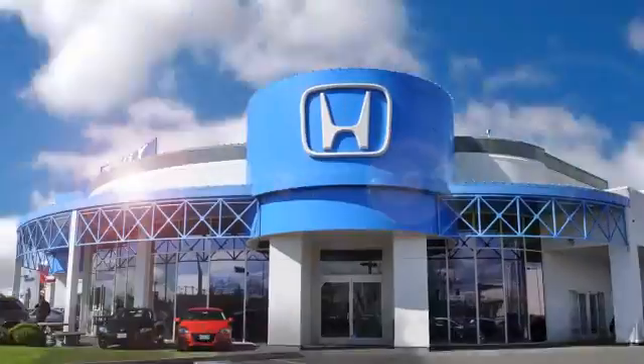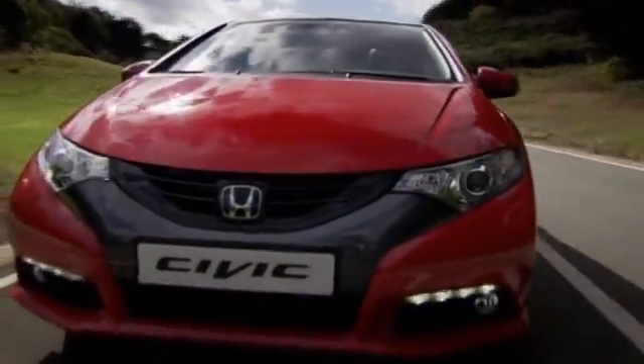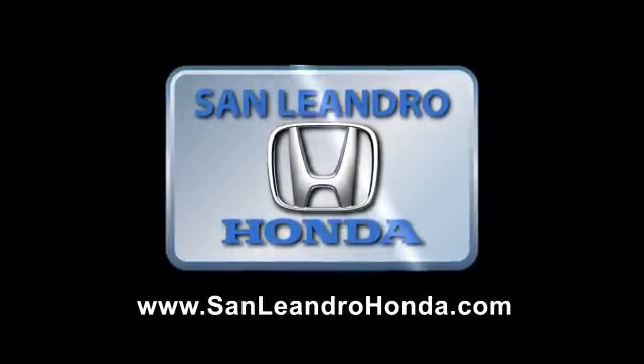The deals were so great during last year's Bay Area Year End Clearance Sale that we sold out of our cars in seven days. This year, the deals are even better. Everyone who buys a vehicle at San Leandro Honda gets a great deal at a fantastic price. You still have time, so hurry in today.